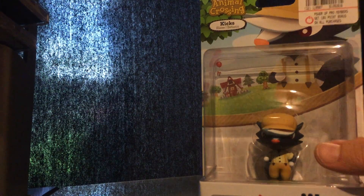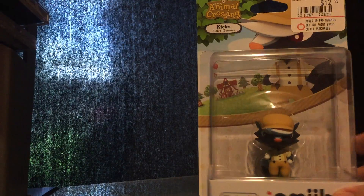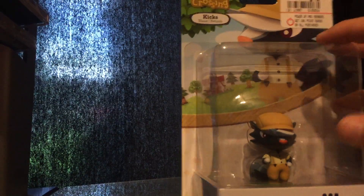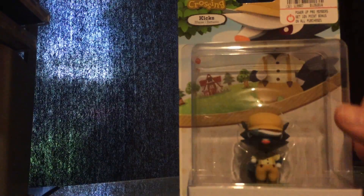Hello YouTube, I got a special amiibo unboxing today. I am opening another Animal Crossing amiibo — it's been a while since I've done one of these, but Kixx is released and I picked him up at GameStop, as you can see with the sticker there.